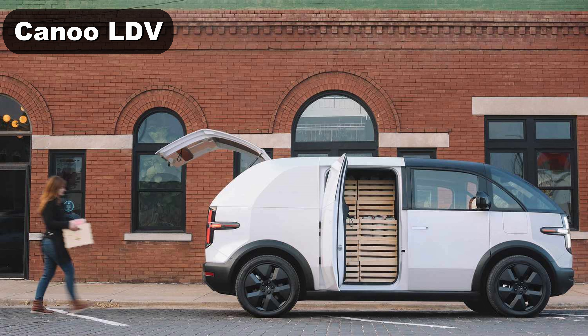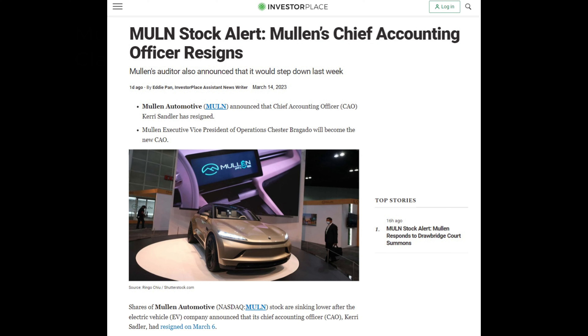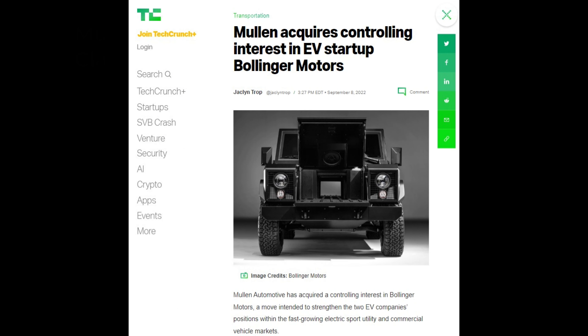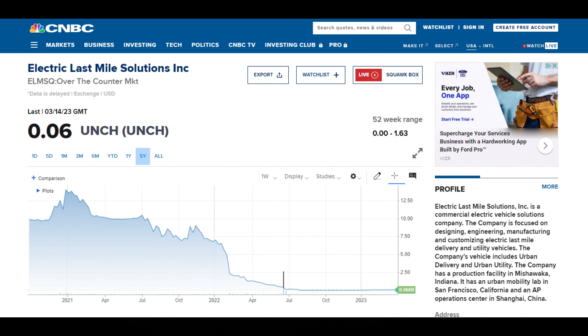A funky van like this may seem odd for work, but I would much rather be seen driving a spaceship like this than our next class one van — the Mullen One. Mullen is an interesting company that has been acquiring or taking controlling interest in other EV startups. The Mullen One came from a company called ELMS, Electric Last Mile Solutions.